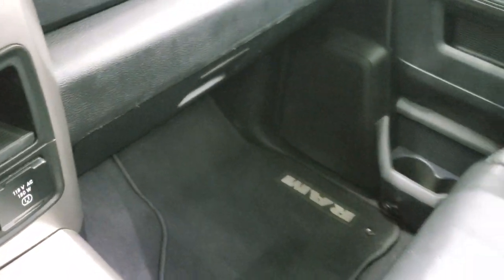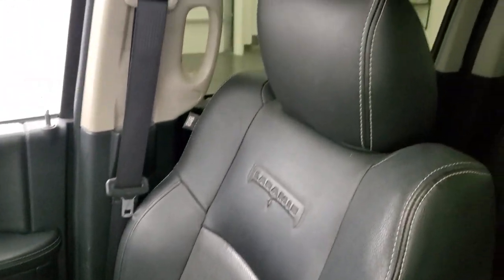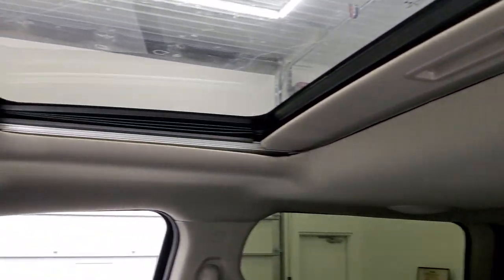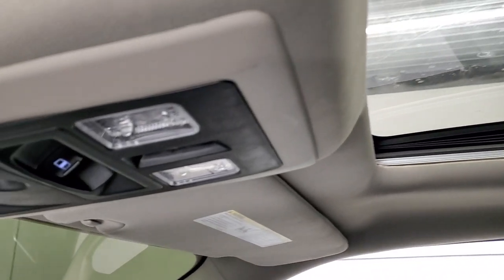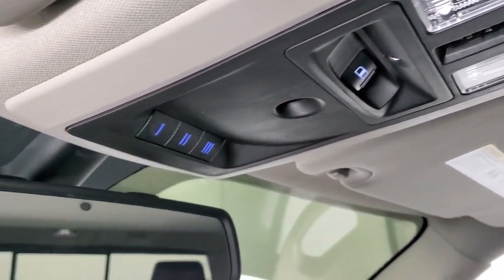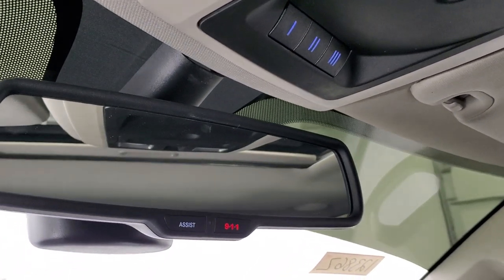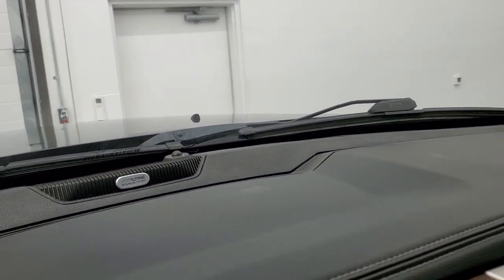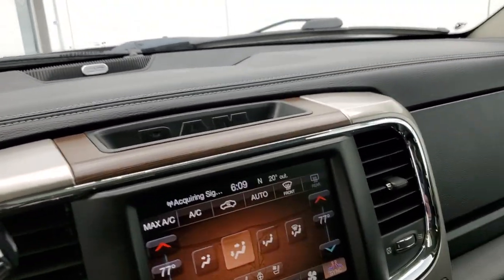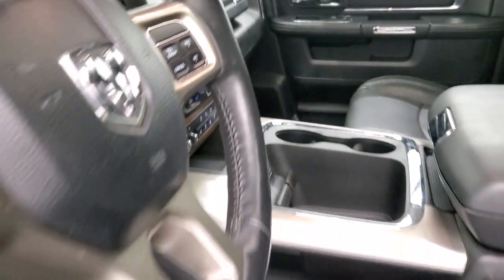The passenger side floor mat and seat are in excellent condition — no rips or tears. The headliner is in really nice shape as well. You do get the power sunroof, map lights, power sliding rear window button, and HomeLink buttons for your garage door, security systems, and lighting systems. There are 911 and assist buttons in the rear view mirror. It does have the Alpine premium sound system. We'll take a quick look at the back seats and then start it up and take a look under the hood.